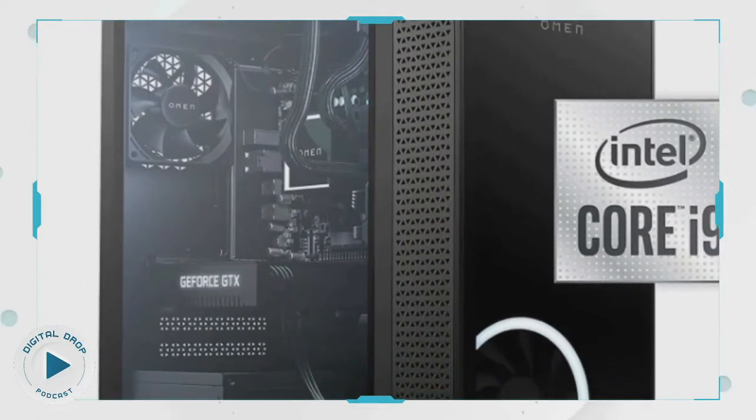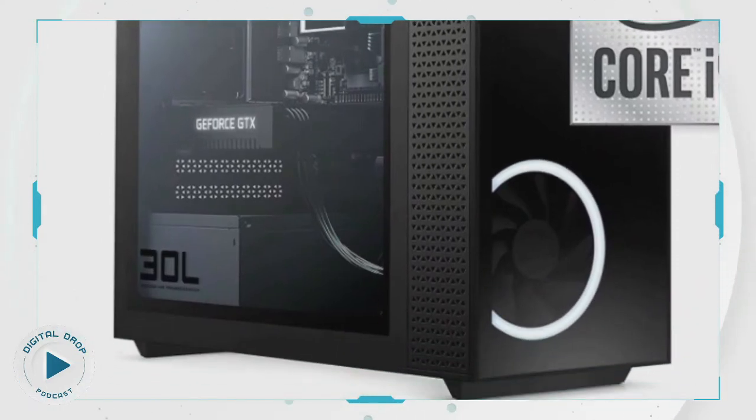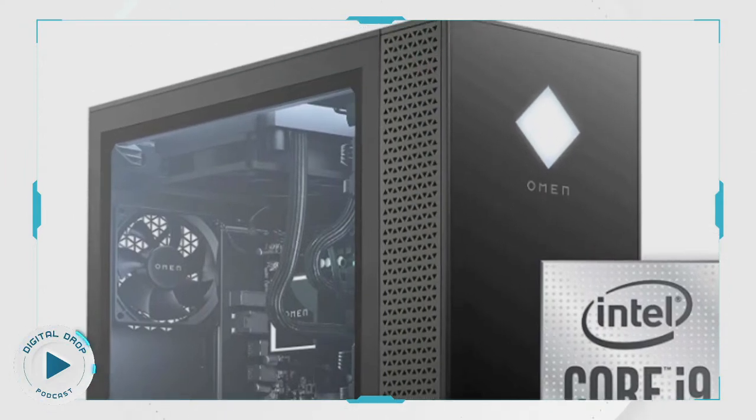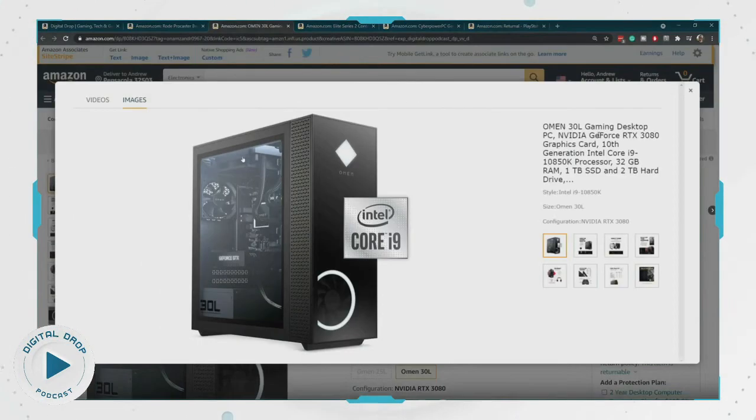I love this Omen brand — I love their branding, I love the design, I love their custom cases. I love the tempered glass on the side and how they can show you all the parts, the LEDs and everything working inside. That's like the cool thing now in consumer gaming PC systems. This thing has it pretty much all.